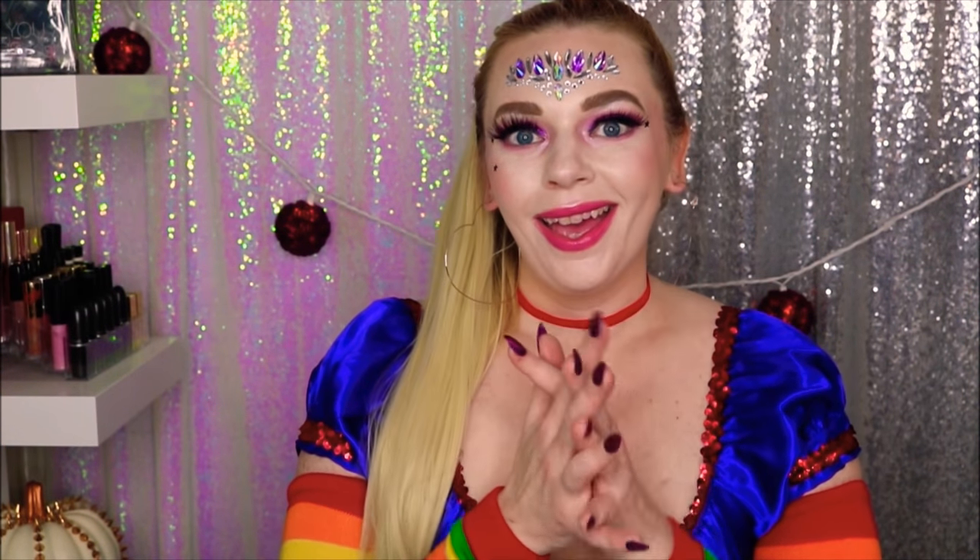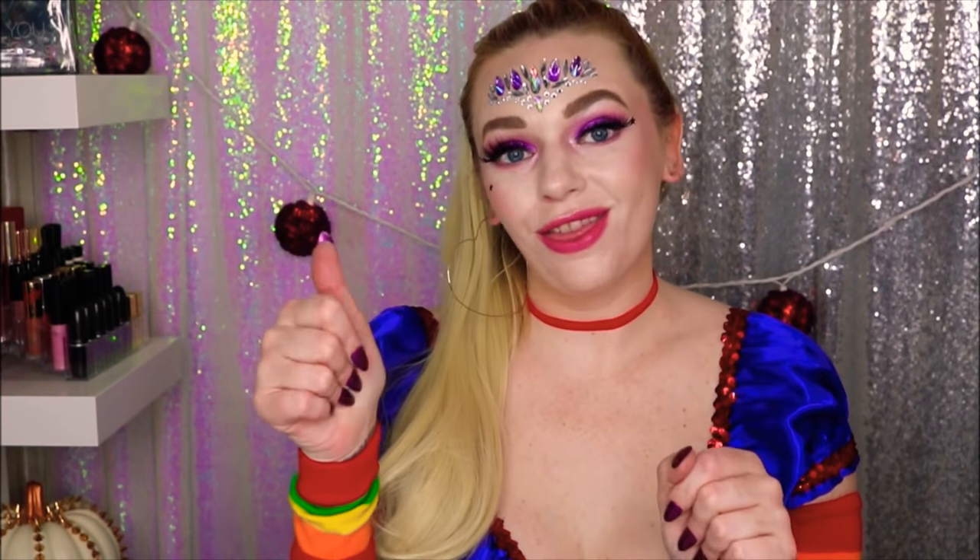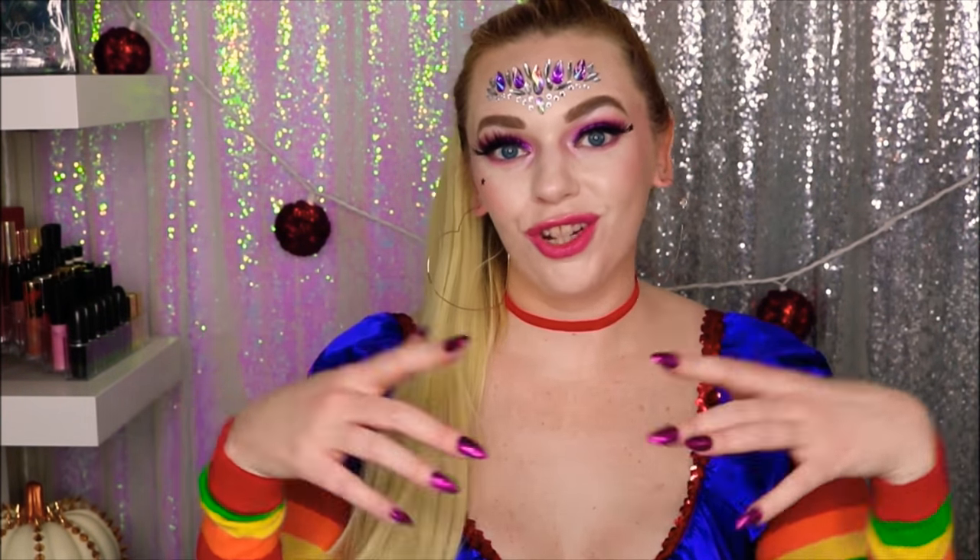This is the completed look — my 2018 version of Rainbow Brite, one of my favorite costumes. I hope you guys enjoy this. If you do, please let me know by giving it a thumbs up and subscribing to my channel — I have a lot of other awesome videos. I had so much fun doing this. I hope you guys enjoyed it, and I will see you next time. Bye!